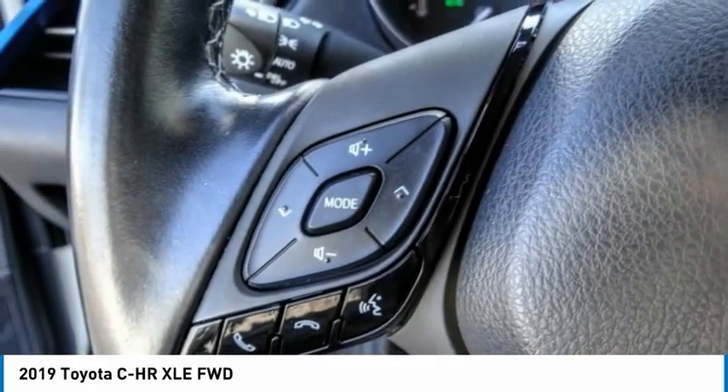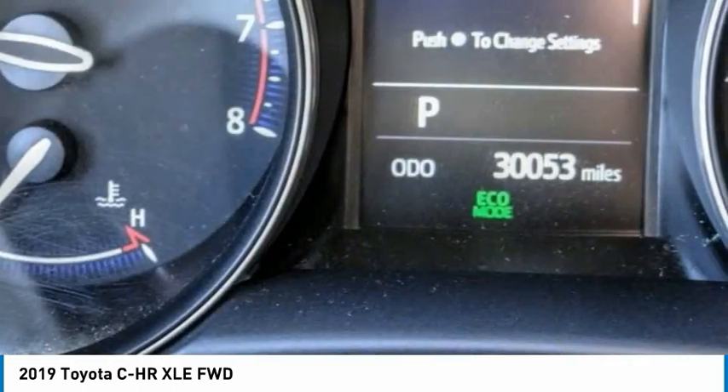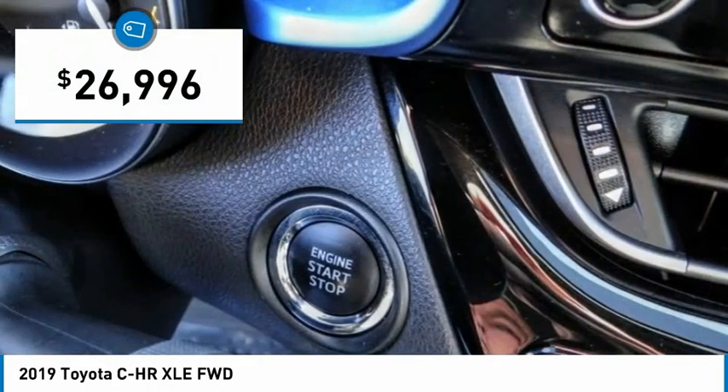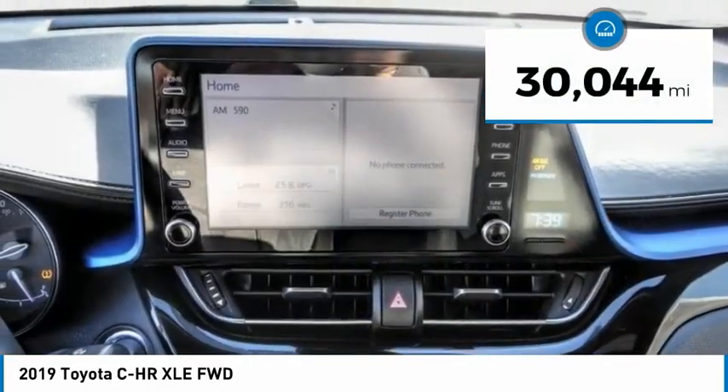The C-HR handles like a race car and has all the safety features you'd expect from a Toyota vehicle, and is priced below $30,000. This vehicle has less than 35,000 miles.